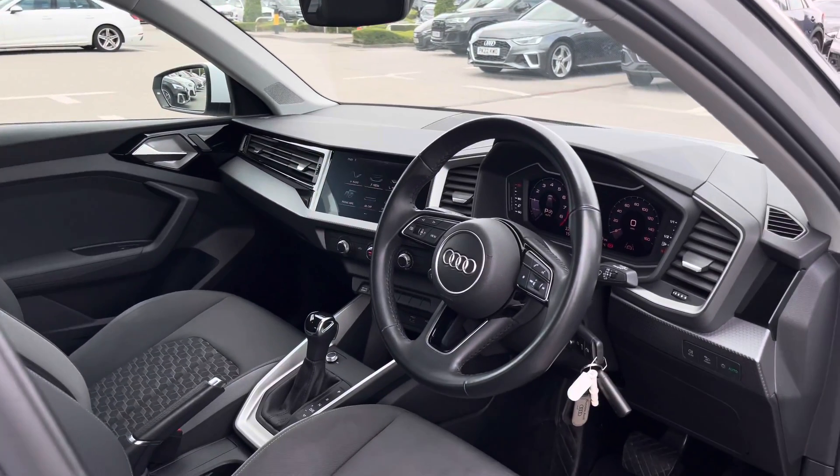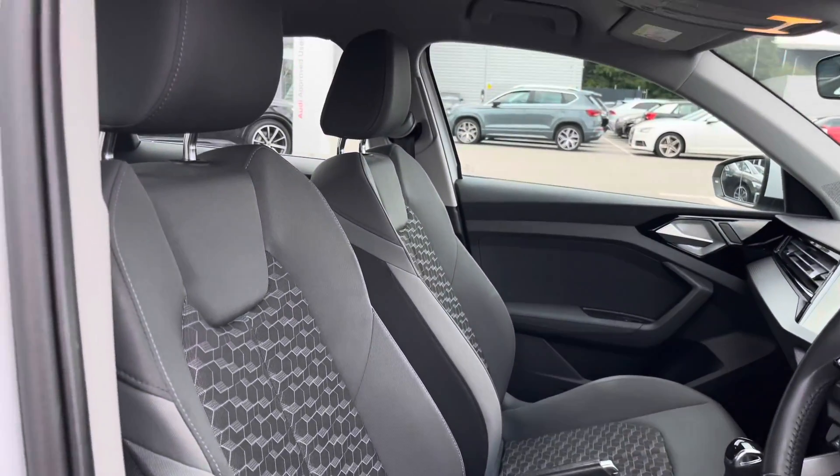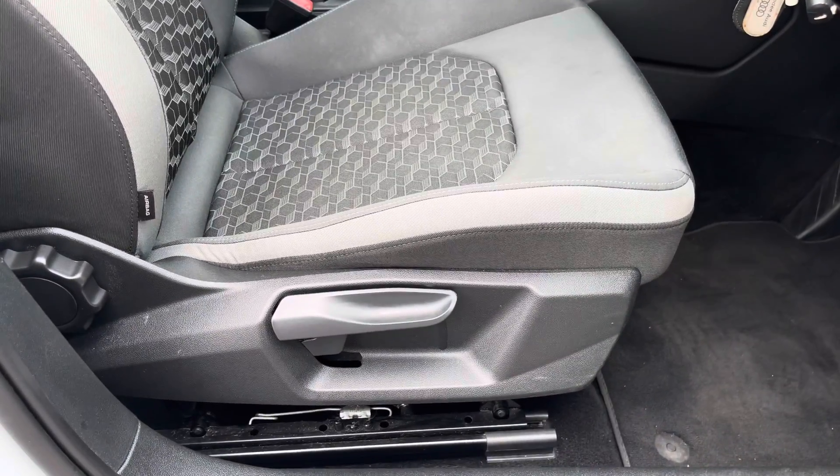As we make our way into the front cabin we are greeted by such a flawless interior, which includes the polygon structure slate grey inlays. As we turn around we've got the very comfortable and luxurious front sports seats which are manually adjustable.